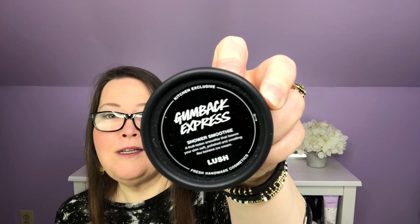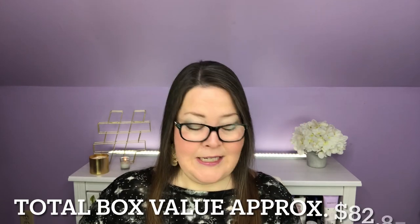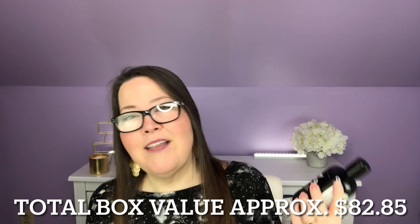So in the Lush Kitchen box for January, we received the Happy for SAD shower gel, the Pool Bar shampoo bar, the Bathos bubble bar, the Tropical Fruit perfume, and the Gumback Express shower smoothie. They all smell fantastic. I can use all of them but the shower gel — but husbands need love too. February's box has already shipped and I really enjoy this so much. Thank you so much for coming by. I'll put a link below — there's no affiliate or percentage off, just easier access. Please like, subscribe, hit the notification bell and I'll see you really soon. Bye guys!